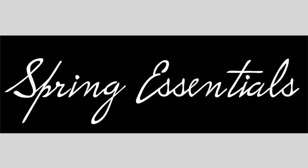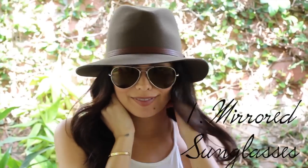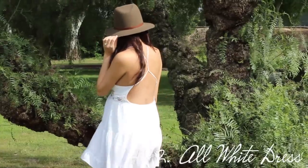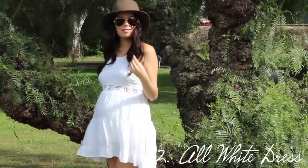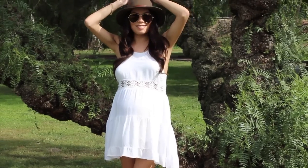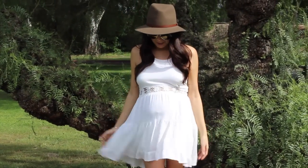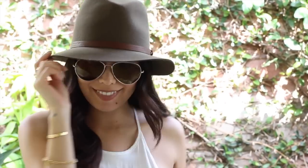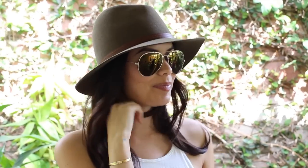Spring essential number one is mirrored sunglasses — you can find these almost anywhere for like ten to twelve dollars, or of course you can grab some Ray-Bans. Number two is an all-white dress, which is perfect for spring because it's just nice and flowy, perfect for any festival season. Number three has been my spring essential — this felt brown hat was gorgeous on the runway by Ralph Lauren, so of course I had to grab it and add it to this video.